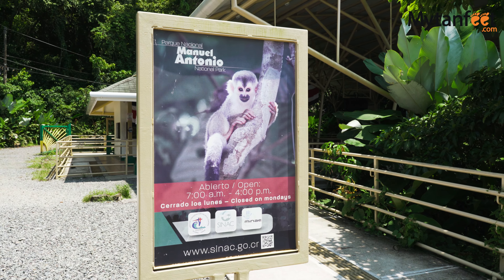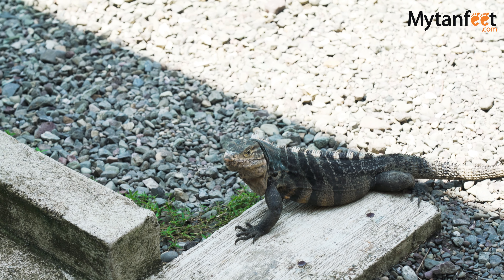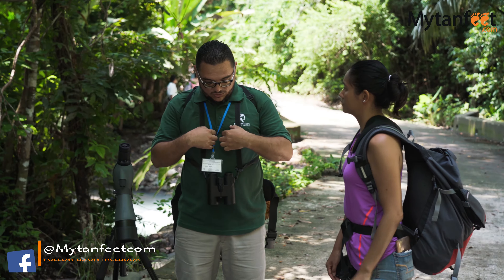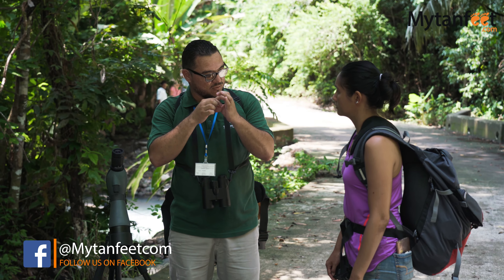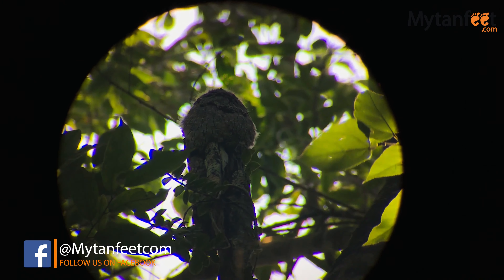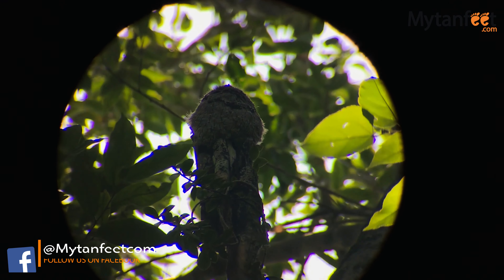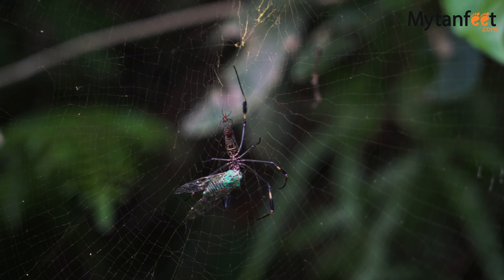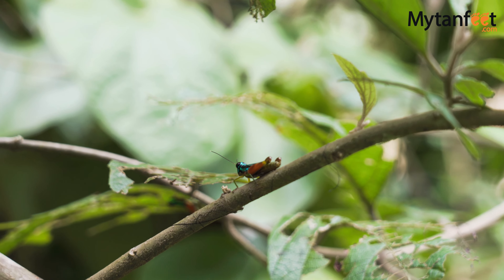For anyone who really wants to see wildlife in the park, we highly recommend getting a guide. Manuel Antonio National Park is home to over 300 species of birds, over 100 species of mammals, and over 300 species of plants. In this park alone you can see three different types of monkeys and both the two and three-fingered sloths. By getting a guide you will have a greater chance to see this wildlife.